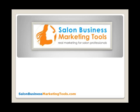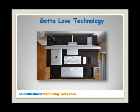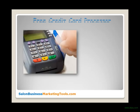Hey y'all, it's Natalie with salon business marketing tools dot com. Today I have a good one for you — a free salon business marketing tool you can actually use. Don't you just love technology? It has really made a difference in our industry, especially when it comes to additional salon business marketing tools.